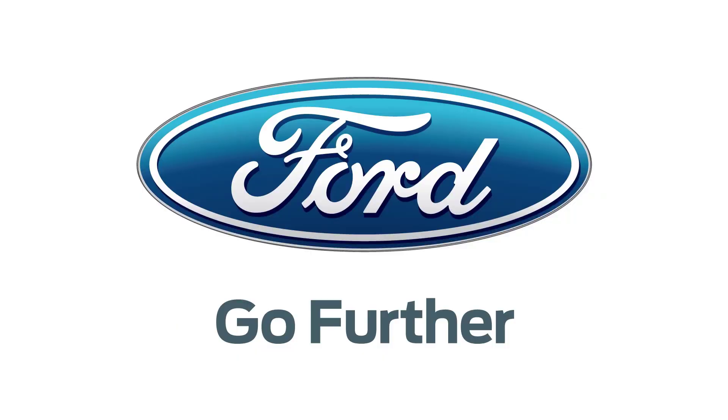Hey, what's up guys? SoldierKnowsBest here. Our 2013 CES coverage is powered by Ford. Hey, what's up guys? SoldierKnowsBest here, back at CES 2013, with more of my coverage while I'm here.